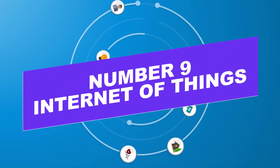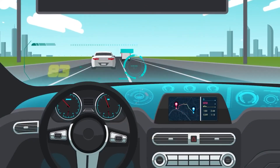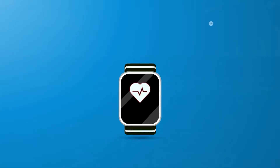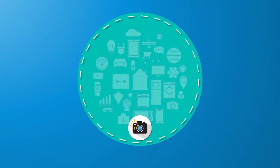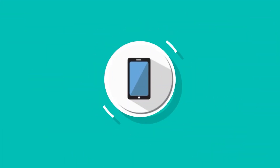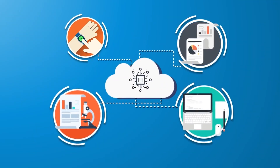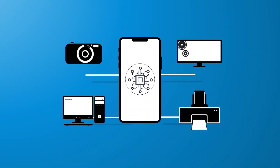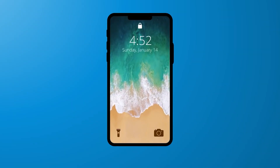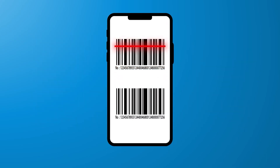Number nine: the Internet of Things. IoT has found itself in the list of latest mobile app development trends. Our households already have smart products like TVs, water heaters, microwaves, yoga mats, and voice-enabled personal assistants like Amazon Echo, with new entrants arriving constantly. IoT makes it easier for devices like home appliances and cars to connect and exchange data over the internet, enabling better security and efficient decision-making for businesses as information is collected and analyzed.